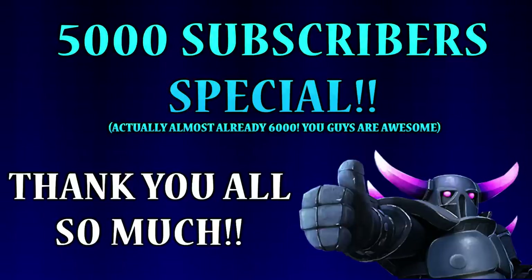Welcome back guys to another video. Today we have a special one — my 5,000 subscriber special is finally here and I'm going to be giving you guys an in-depth tour of my setup. Before we begin though, I just want to say a quick thank you to each and every one of you for all of your support. Thank you so much for helping me grow past 5,000 subscribers. Now let's go ahead and take a look.